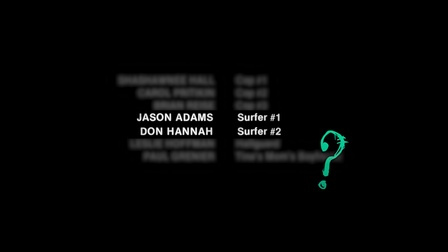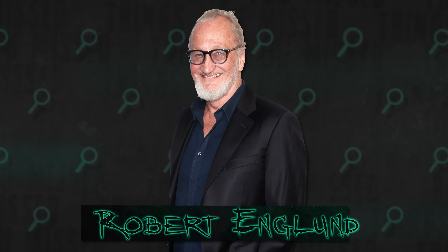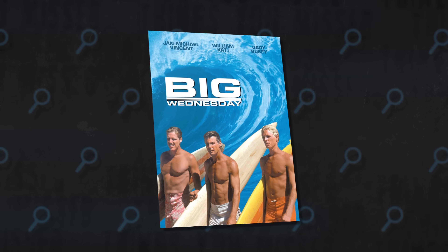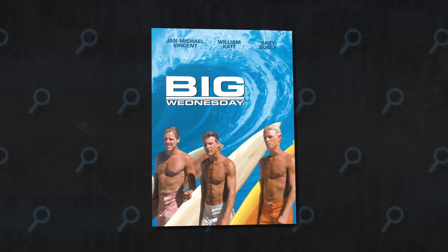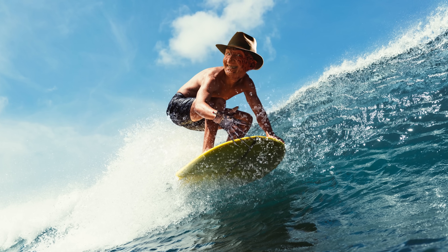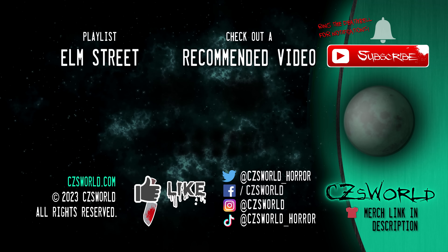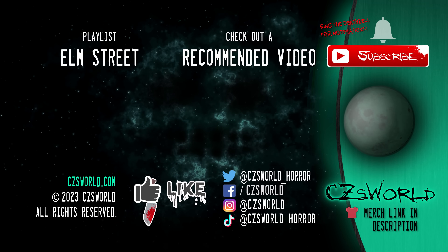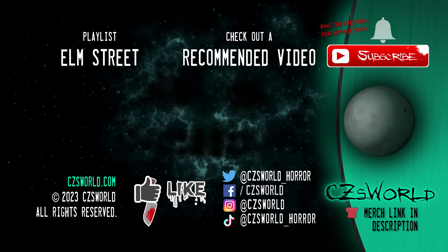As for surfer number one and surfer number two in the credits, I have no idea. There are no surfers in the movie as far as I can tell. I know Robert Englund, who plays Freddy Krueger, used to be a very active surfer and was in a surfing movie called Big Wednesday in 1978. Maybe there's a deleted and lost scene where Freddy goes after some kids on a surfboard — it sounds like something that actually wouldn't be out of the question in one of the weird and wacky Elm Street sequels, which I'm planning on covering in future episodes of Things You Missed.